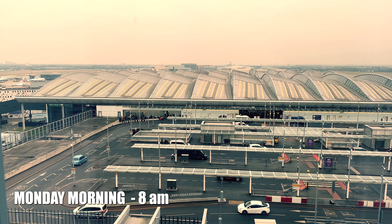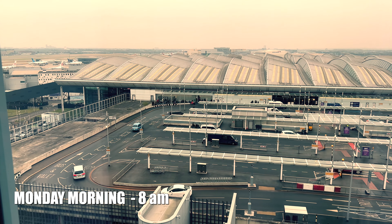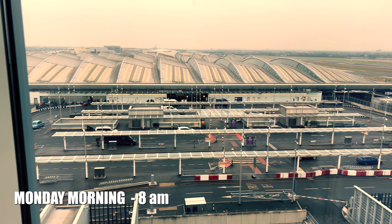It's now 8 a.m. Monday morning at Heathrow, the start of a brand new week. Here's a view from my room in daylight.